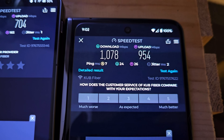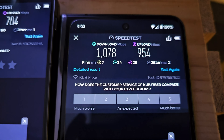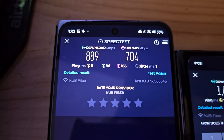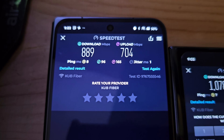Moving into the living room, the Pixel Fold is maintaining over 1000 down and 954 up. This is a really substantial increase over where we were before, and the OnePlus Open is lagging behind just slightly but still a big improvement: 889 down and 704 up.